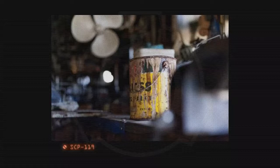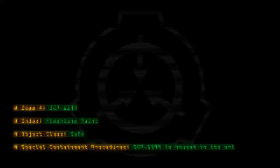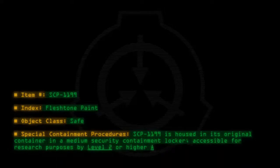SCP-1199, Area 25 Industrial Laboratory. Item number: SCP-1199. Index: Fleshtone Paint. Object Class: Safe. Special Containment Procedures: SCP-1199 is housed in its original container in a medium security containment locker, accessible for research purposes by Level 2 or higher Area 25 Research Personnel.